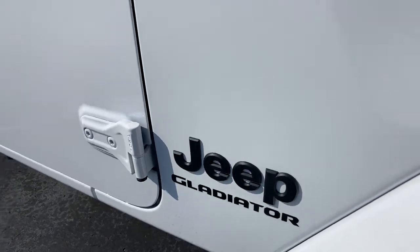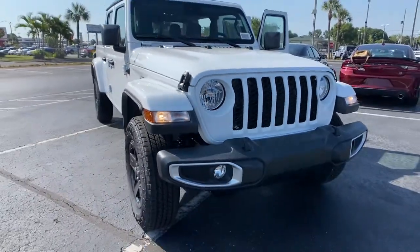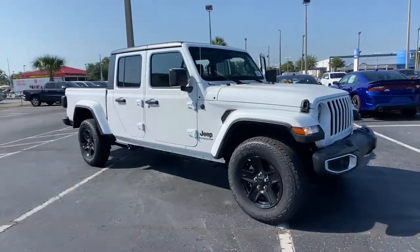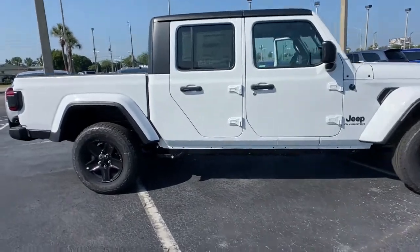Get into the 2021 Jeep Gladiator. This vehicle delivers the best of sporty styling and modern efficiency. Confidence comes standard thanks to driver-focused design, state-of-the-art safety features, and a premium feel. These are just some of the great options this vehicle comes with.